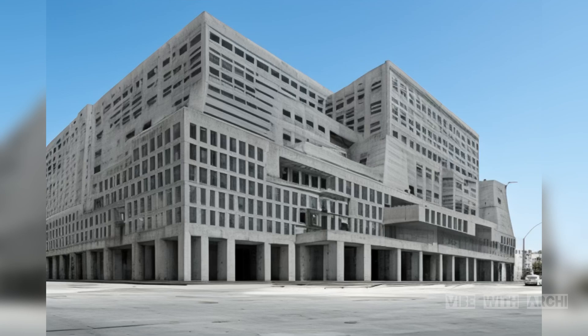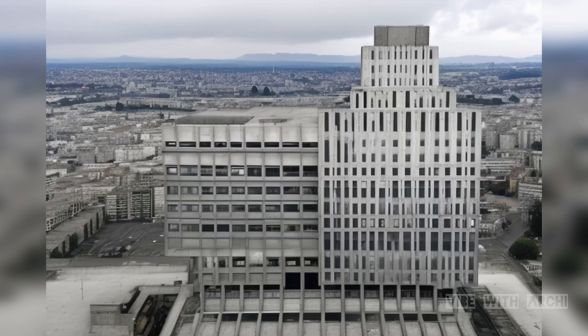Thirdly, concrete is an excellent insulator, helping to regulate temperature and reduce energy consumption, which is increasingly important in our eco-conscious world.